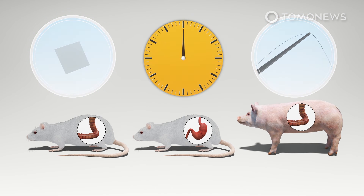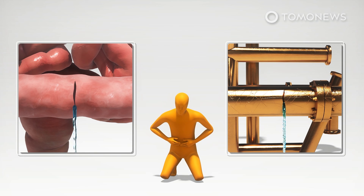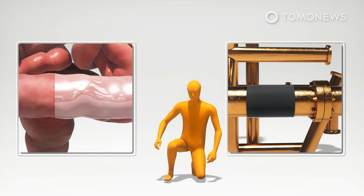Several weeks after the procedures, the injuries treated with the tape showed no signs of inflammation, while the suture defects showed inflammation and fibrosis. The study concluded that the tape is a quicker and more robust solution compared to sutures and sealants. It can be applied without preparation, induces only minimal inflammation, and provides wounds with a more stable environment for healing.